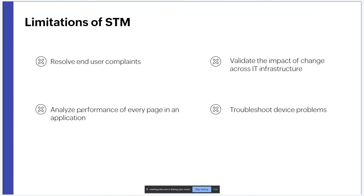Limitations of synthetic monitoring: first, it will not help resolve end-user complaints — when service desk staff receive a complaint, synthetic monitoring tells them nothing about what the end user was actually doing or experiencing. Second, it will not validate the impact of changes across real user segments. Third, creating and maintaining scripts for synthetic testing is time consuming, even for a single application.